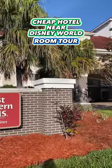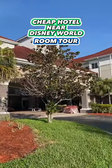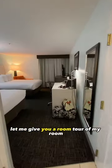During my last vacation to Disney World, I stayed at the Best Western Plus in Kissimmee. This is a Disney World Good Neighbor Hotel. Let me give you a room tour of my room.